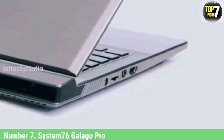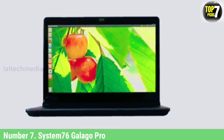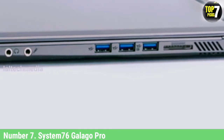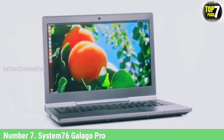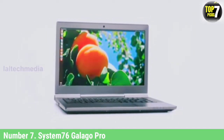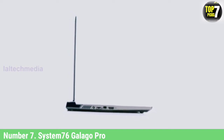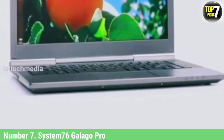Still, System76 continues to sell fascinating Linux machines by adding all the latest hardware. You can equip this machine with either Intel Core i5-1135G7 or i7-1165G7 chip. You can also add up to 64GB of DDR4-3200 RAM and up to 2TB PCIe SSD. It uses Intel's Iris Xe for graphics, but you can also go for an NVIDIA GeForce GTX 1650 by paying $150 extra. This comes with a custom Pop! OS 20.10 or 20.04 LTS right out of the box, and Ubuntu enthusiasts can opt for Ubuntu 20.04 LTS instead.